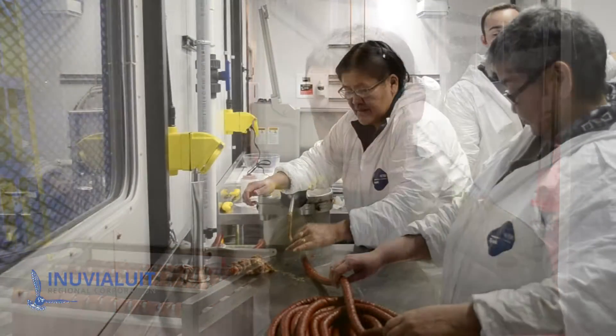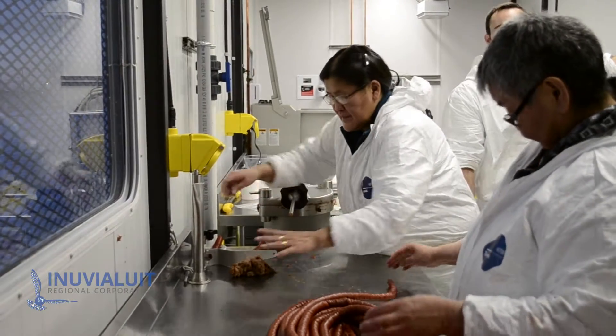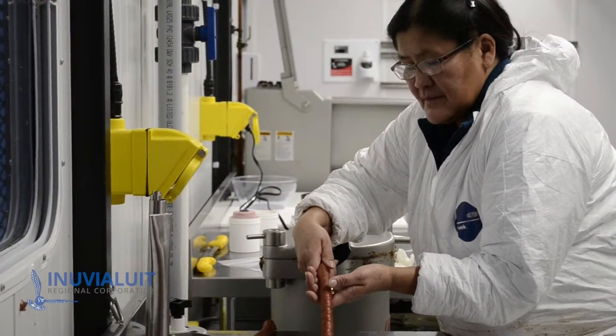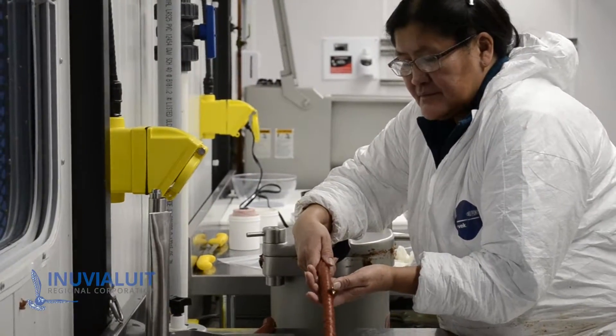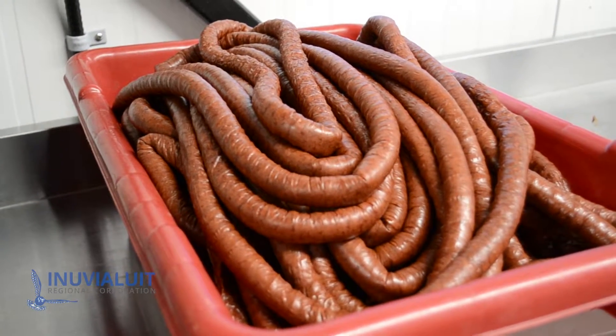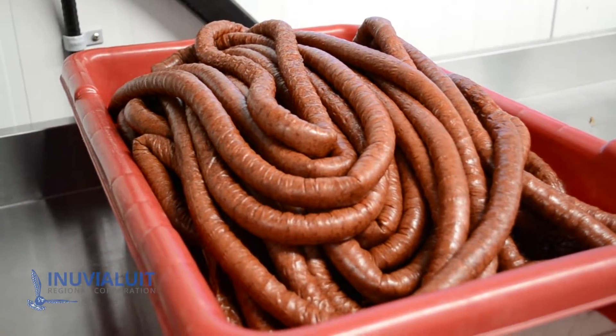The Country Food Processing Methods course came about through collaboration between local partners. The idea was getting some training out there, understanding the regulatory regime, trying to get market-ready product, shelf-stable product, and learning how not to waste bits and pieces of meat that generally we don't really have a value for. That was the concept, the driving force.